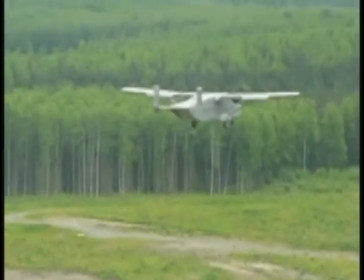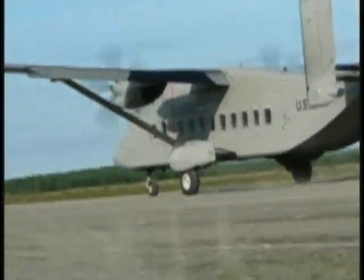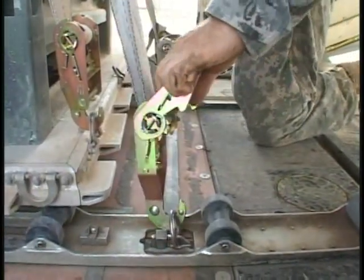The big difference is probably weather. It's so much cooler there, and the airplane performs better. Here you have to be very careful of how you load the aircraft, how many pounds you take, and we're a lot tighter on fuel a lot of times.